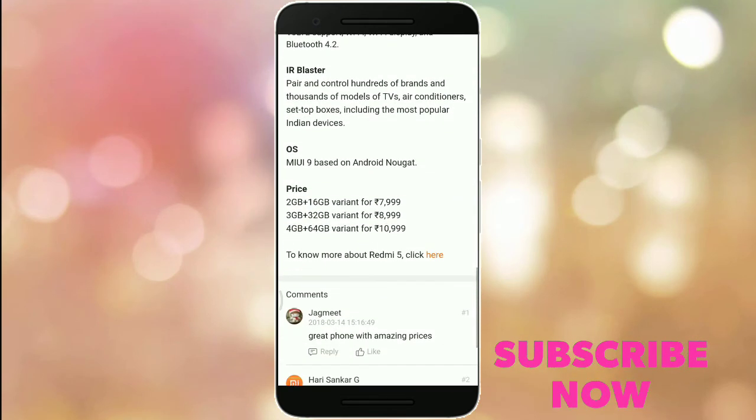Thanks for watching this video. Please like, subscribe, and don't forget to subscribe. Thanks for watching.